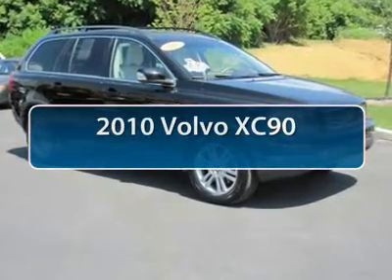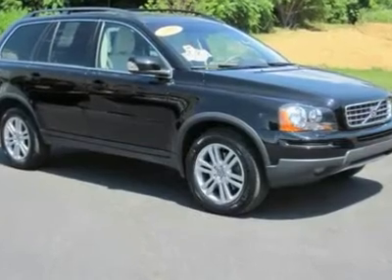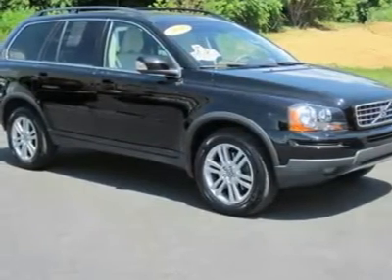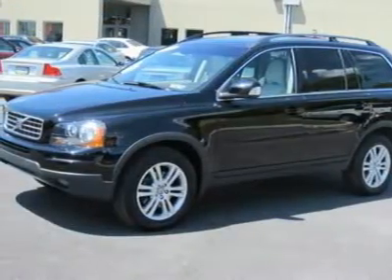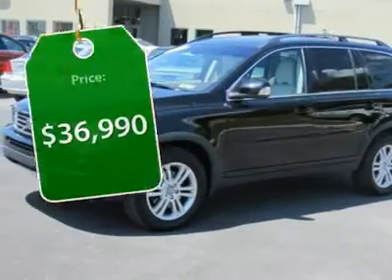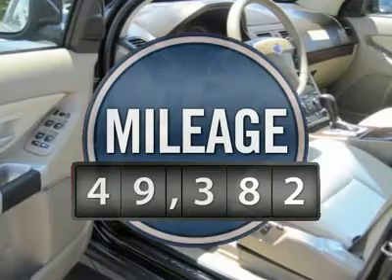The 2010 Volvo XC90. The Volvo XC90 provides refined luxury with unrestricted pleasure on the side. Experience the Volvo XC90 from the inside out and see why you'll want to take everyone on a tour. It is priced below $40,000, and this vehicle has less than 50,000 miles.